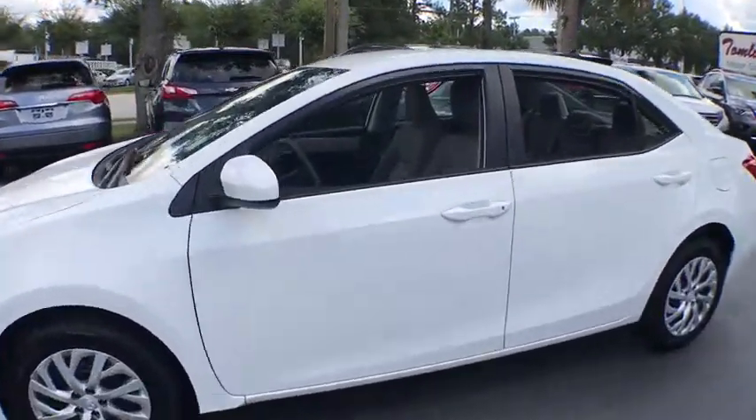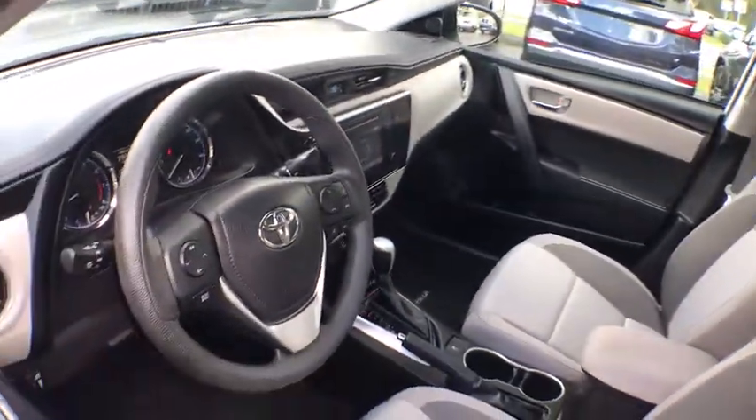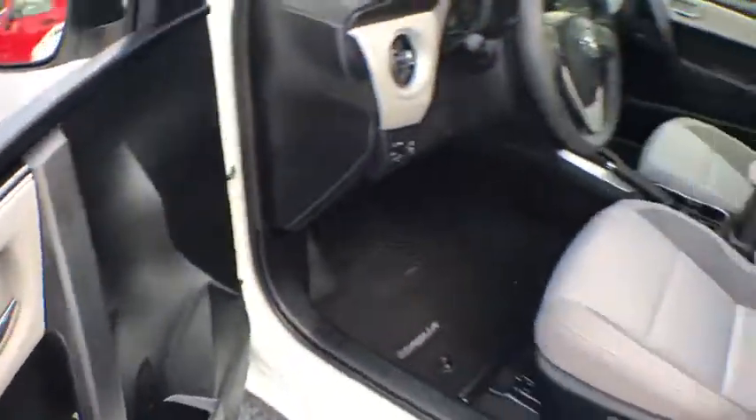Keyless entry, traction control, Bluetooth, power steering, cruise control, premium sound, center armrest, climate control, clock, power windows, CD player.